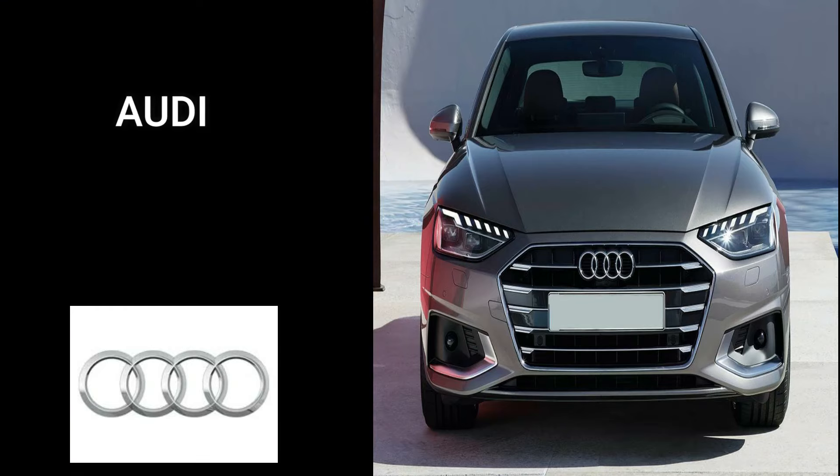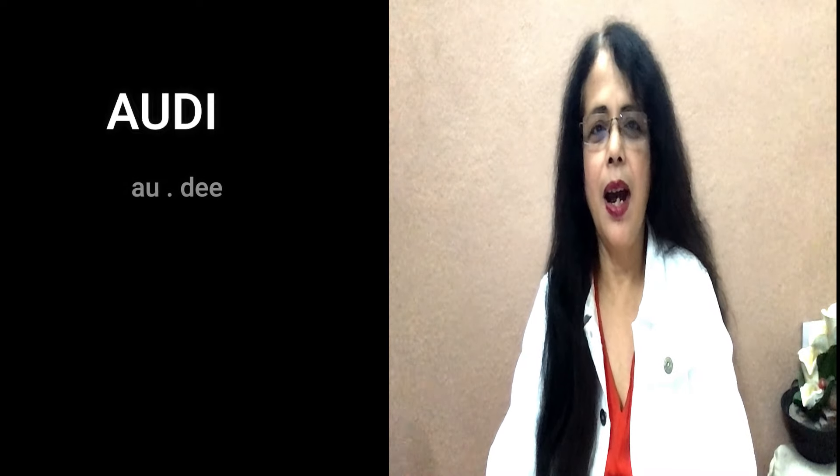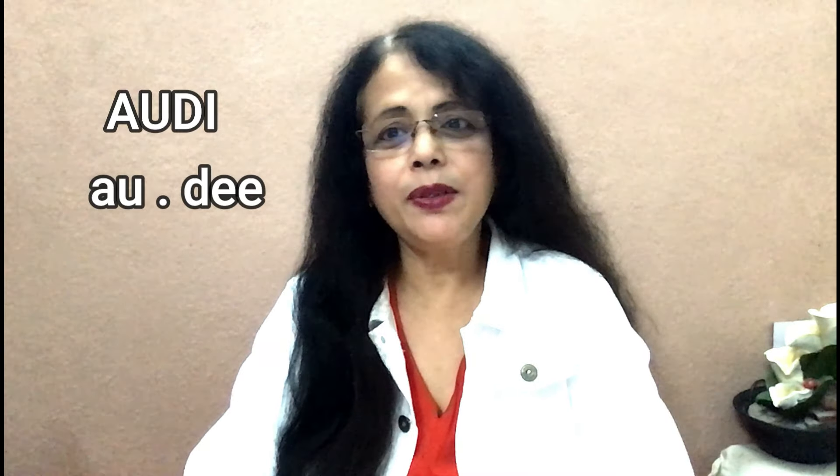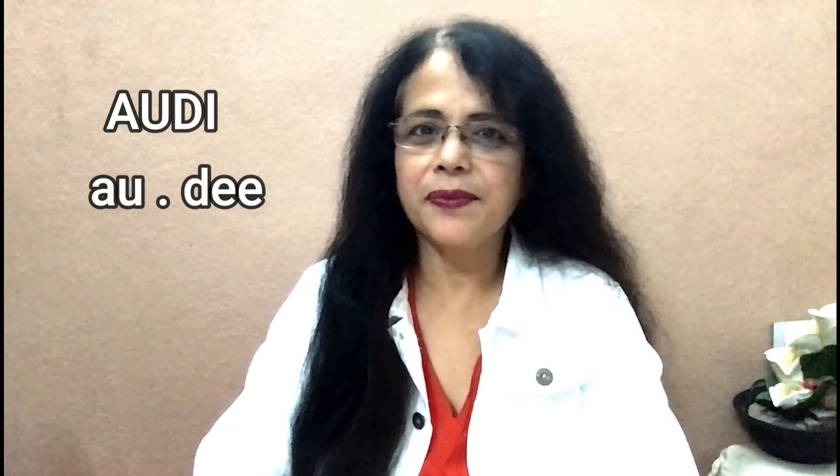Now let's move on to the third brand. Look at the spelling: A-U-D-I. We generally pronounce it as 'Audi,' but the correct pronunciation is 'Audi.' It's again a German brand but often mispronounced. Now you know the correct pronunciation — Audi.